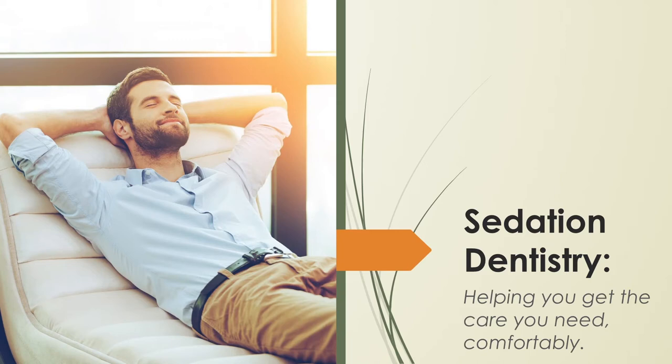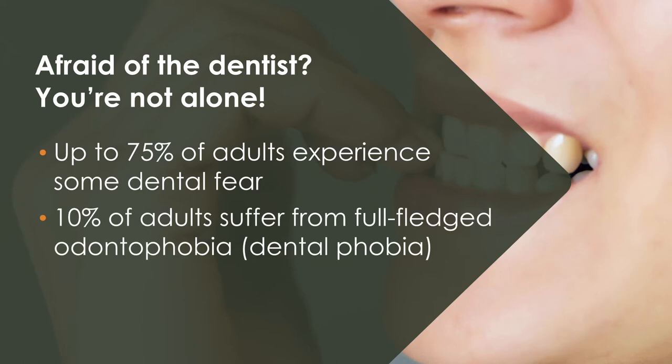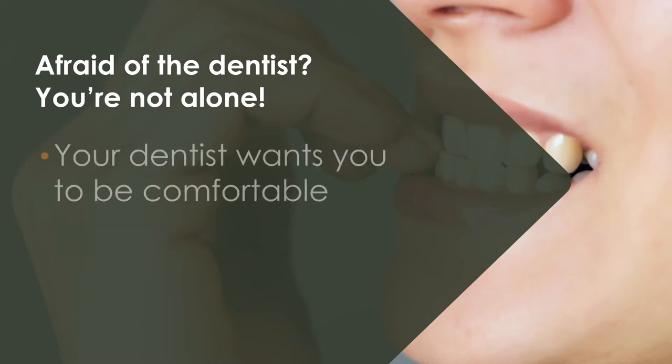Sedation is offered by dentists all over the world to help patients relax while getting the care they need in an anxiety-free environment. Fear of the dentist is very common, so nervous patients are a fact of life for most dentists. Because dental anxiety is a constant, sedation dentistry has become more mainstream.